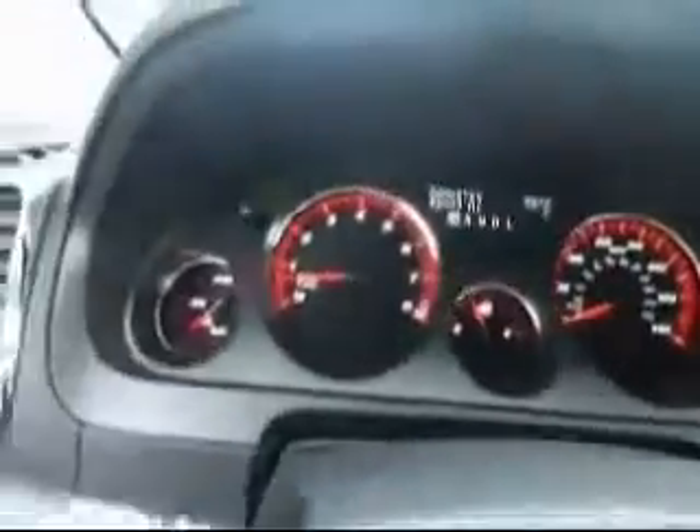It has 49,000 miles, auto headlights, power locks, power mirrors, and power windows.